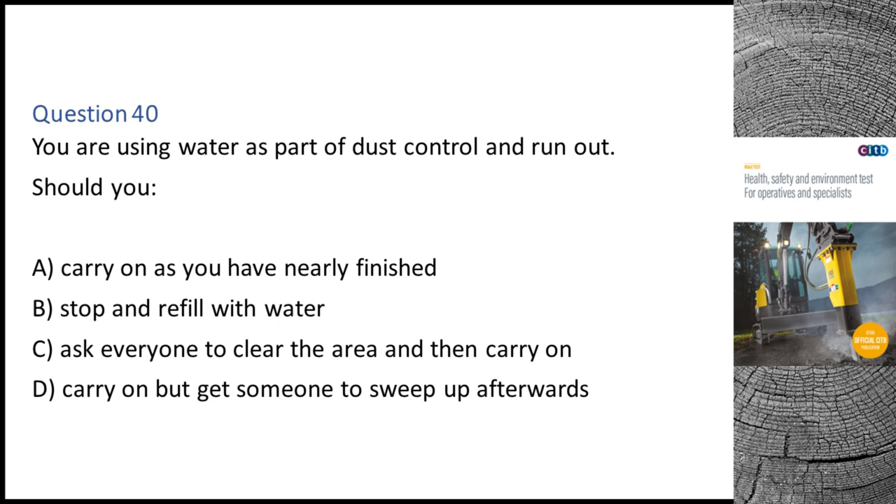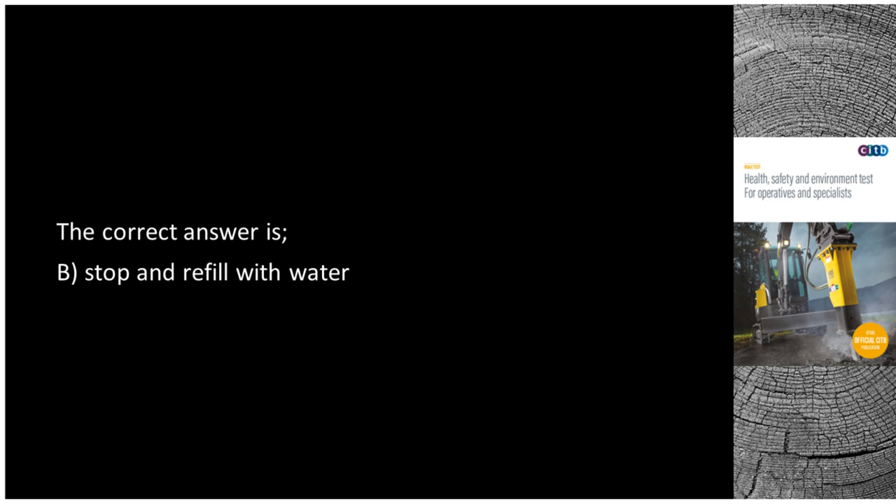Question 40. You are using water as part of dust control and run out. Should you: A. Carry on as you have nearly finished. B. Stop and refill with water. C. Ask everyone to clear the area and then carry on. D. Carry on but get someone to sweep up afterwards. The correct answer is B: Stop and refill with water.